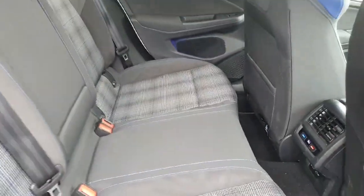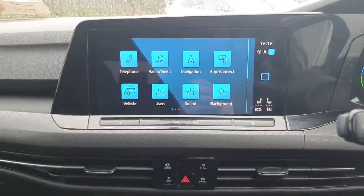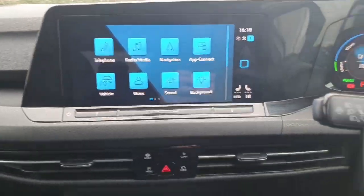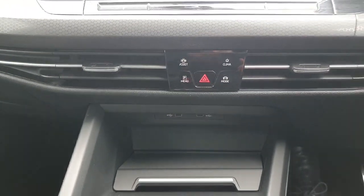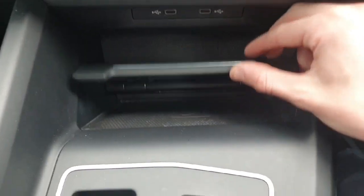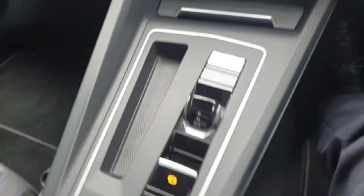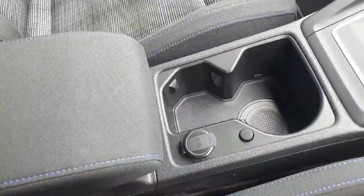Both windows in the back are electric. Coming into the front of the car, you'll see here we have our infotainment system — we'll show you all about that in detail when you come in to view the car, so please don't leave unsure of anything. Here we have our drive mode select and our climate controls underneath, with two USB-C charging ports and our wireless charging pad.